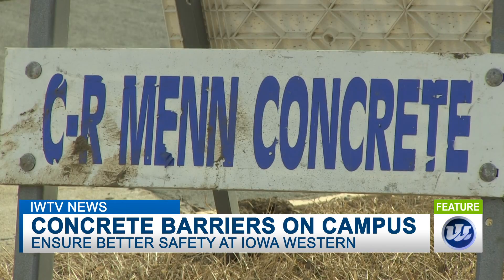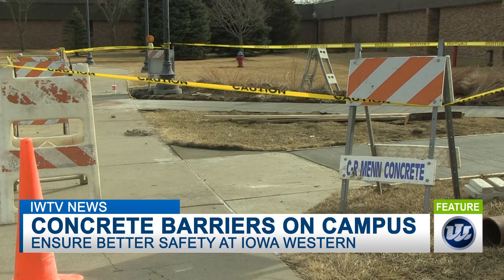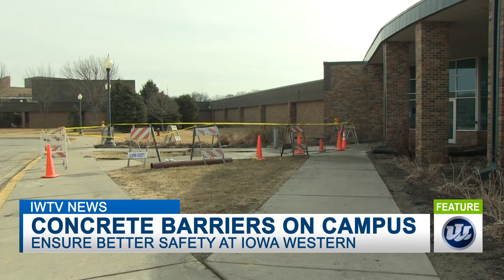There is construction going on all around campus. Big, strange metal pieces are being placed all over the entrances of buildings. They're called bollards. Bollards are erected anywhere where you have a gathering space or a potential location where someone could drive a vehicle in, or where they could cause some mass casualty damage.